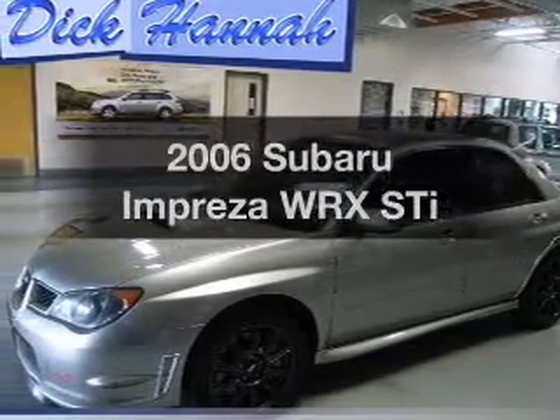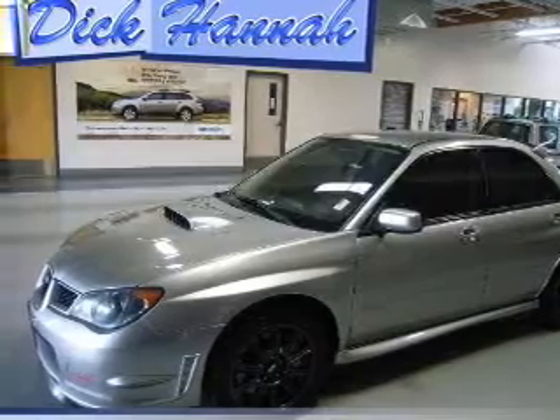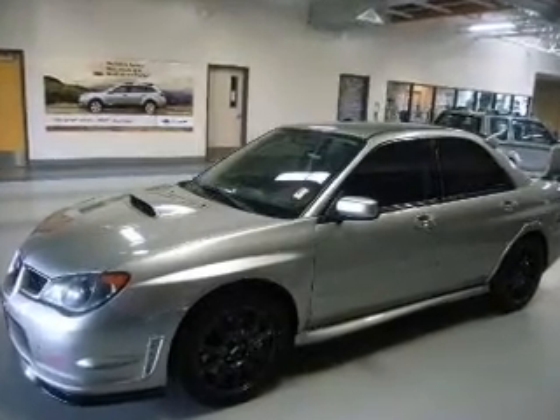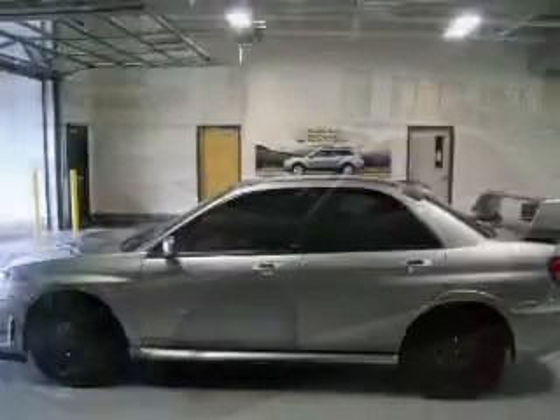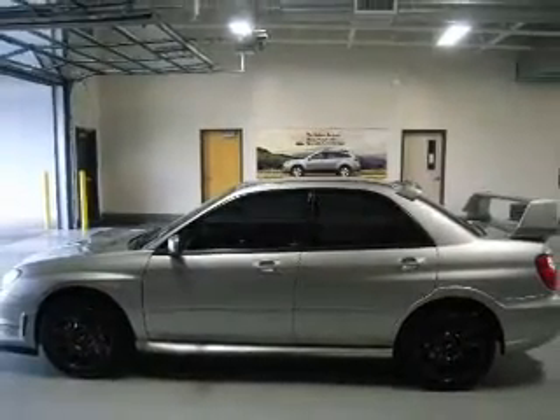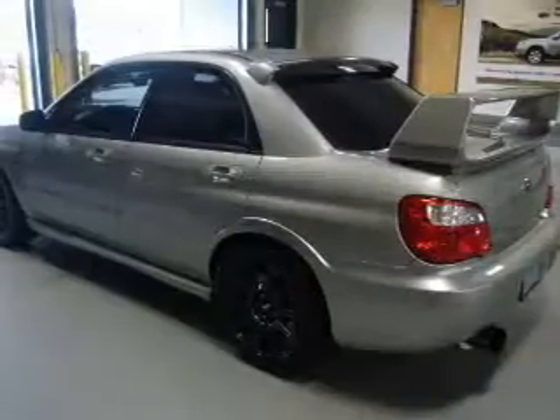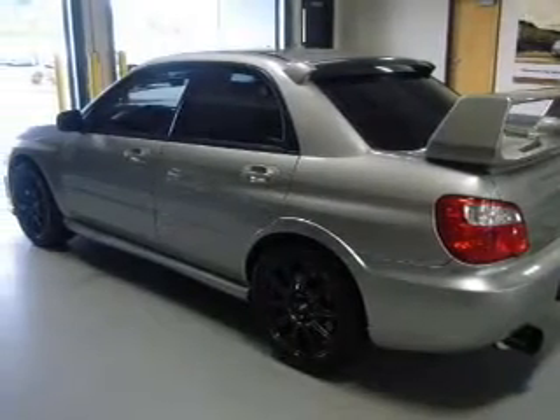Get noticed in this 2006 Subaru Impreza. This is the set of wheels you've been looking for, with an efficient four-cylinder engine connected to a manual transmission that will keep you in touch with your vehicle. Premium wheels give a more luxurious look, and the anti-lock braking system will help deliver you safely to your destination.